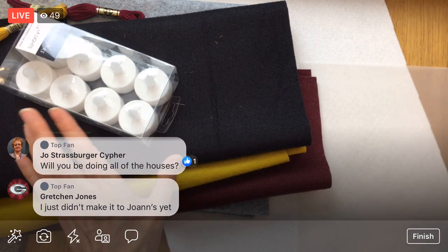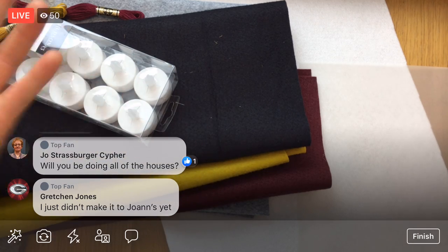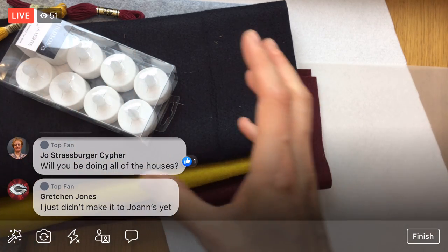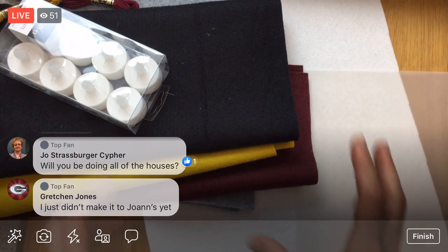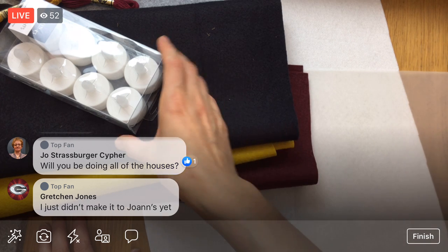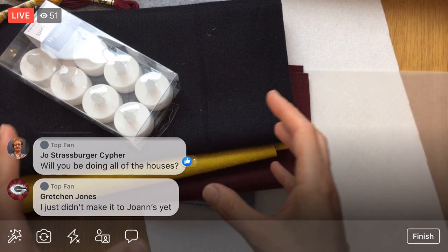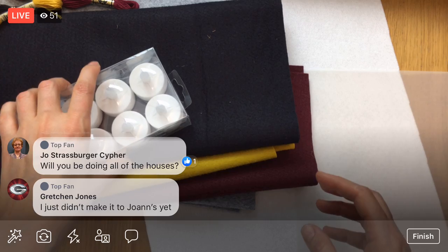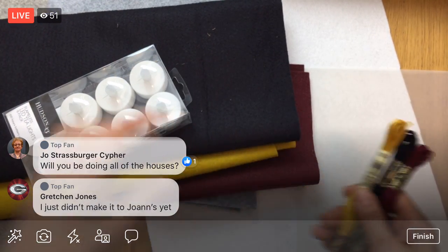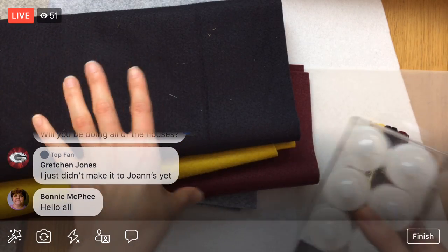There were some really cute ones of the houses — not all of them are released yet. She's releasing them by season, so spring and summer have already been released and now we're starting the autumn stitch-along. There will still be winter ones, but there are a couple of really cute ones already released.